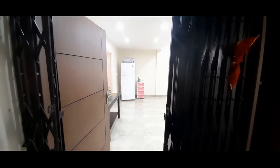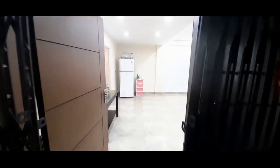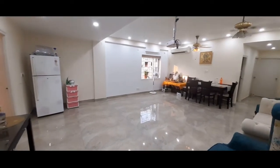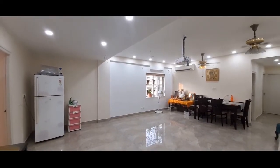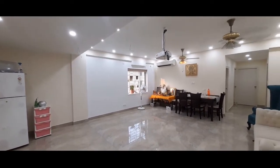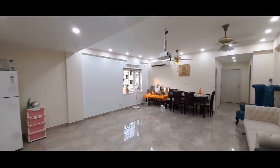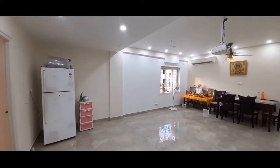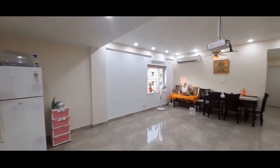Greetings from Wright Group. This is a 4BHK apartment at Newtown on the first floor of a G plus 4 building with one covered car parking. This is close to Pacharmore or Aulmore, opposite Eco Park.